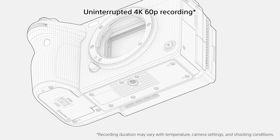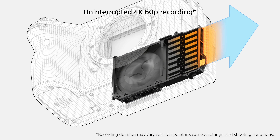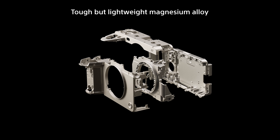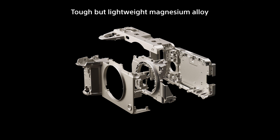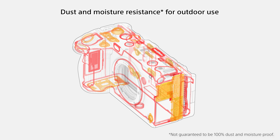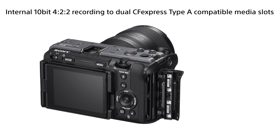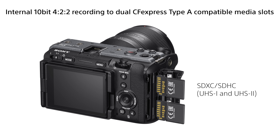The FX3 is also reliable enough for long, continuous recording. Uninterrupted 4K 60p recording is possible without any worry of thermal shutdown. Magnesium alloy is used in the camera's chassis and exterior covers, making it simultaneously strong and lightweight. Naturally, the FX3 has also been designed for dust and moisture resistance, for use in tough environments. Dual memory card slots allow backup and relay recordings, and the data read-write speed can be boosted by using CFexpress Type-A cards.